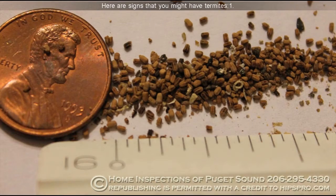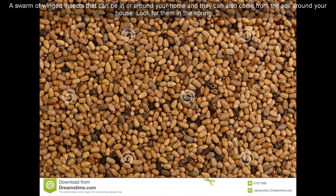Here are signs that you might have termites. 1. A swarm of winged insects that can be in or around your home — they can also come from the soil around your house.